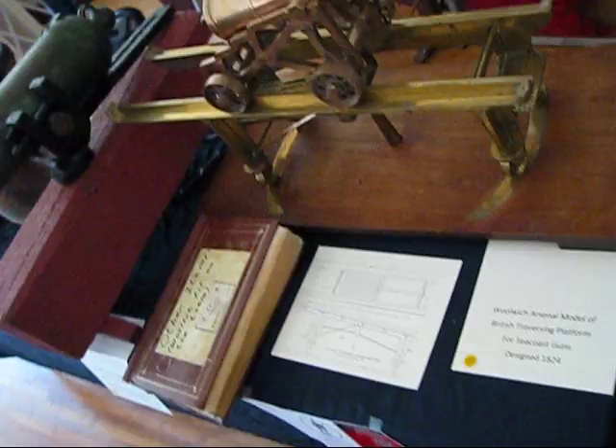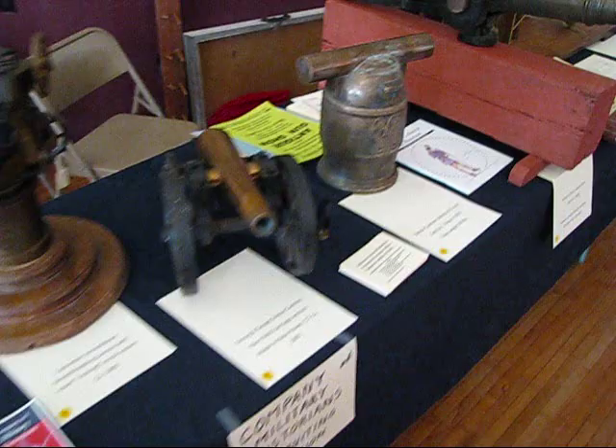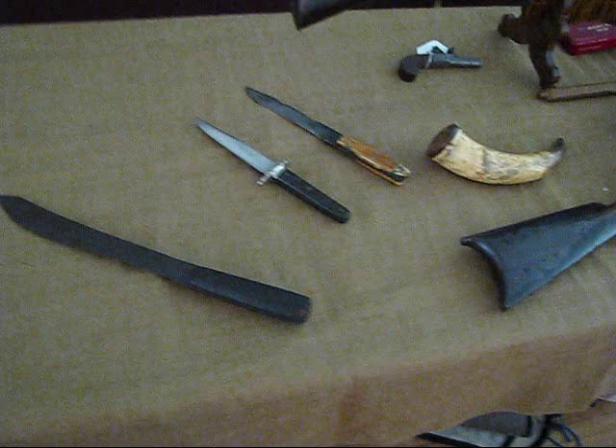We've got some nice cannon models over here — a bunch of these cannons. And nice knives and powder horns.